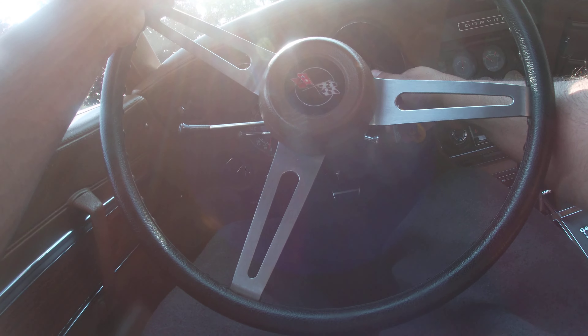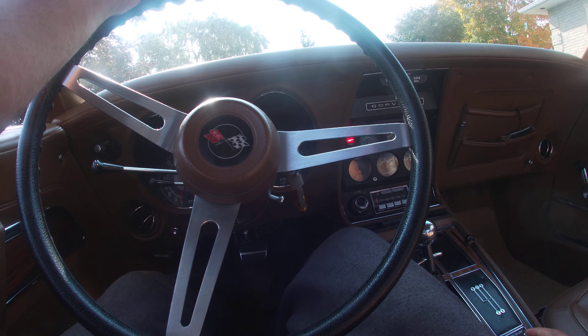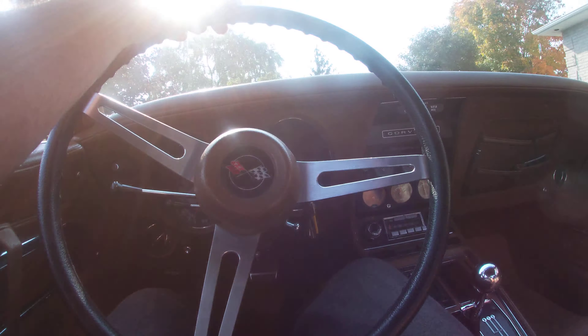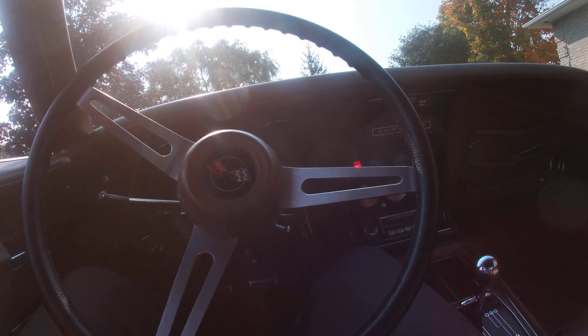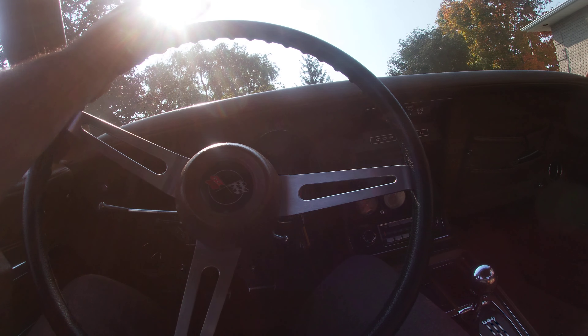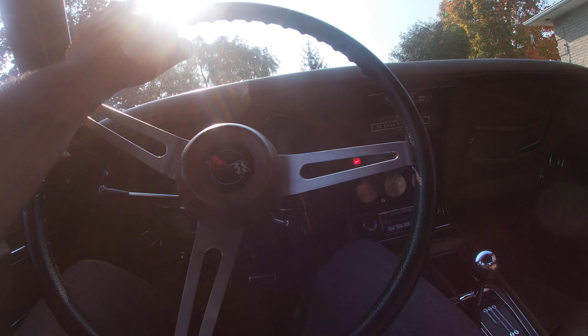So the first thing you always want to do is take it out of reverse, leave it in neutral, and put up the emergency brake so it doesn't decide to roll while I'm getting out. Right now it's just starting on idle — it's a cold idle so it's running a little bit fast.